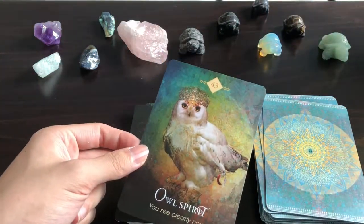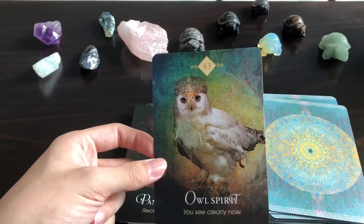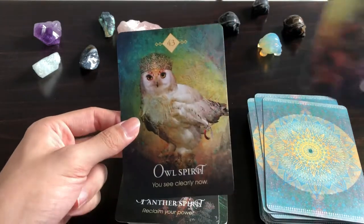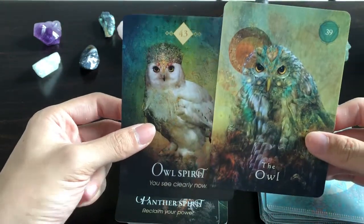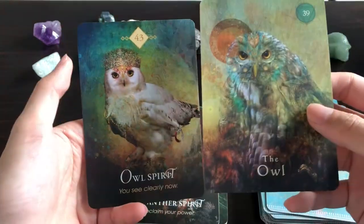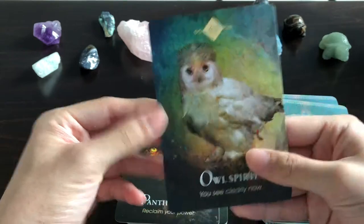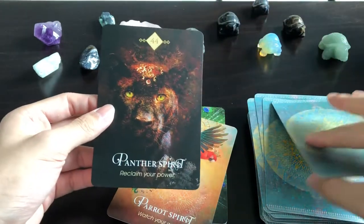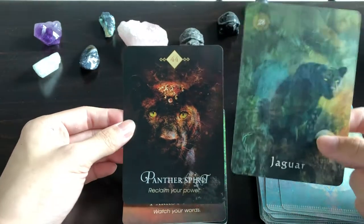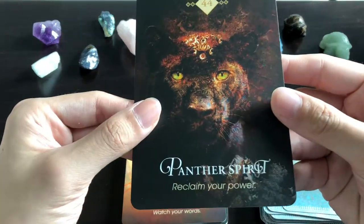Owl Spirit — I'd be surprised if the owl wasn't featured. This one looks more like a snowy owl. Comparing it to the Mystical Shaman Oracle owl — that one is not adorned with a crown. 'You See Clearly Now' — I guess it's the traditional meaning of seeing clearly, as in wisdom rather than knowledge. Panther Spirit: 'Reclaim Your Power' — this card reminds me a lot of the jaguar card from another deck, though they have different energy.